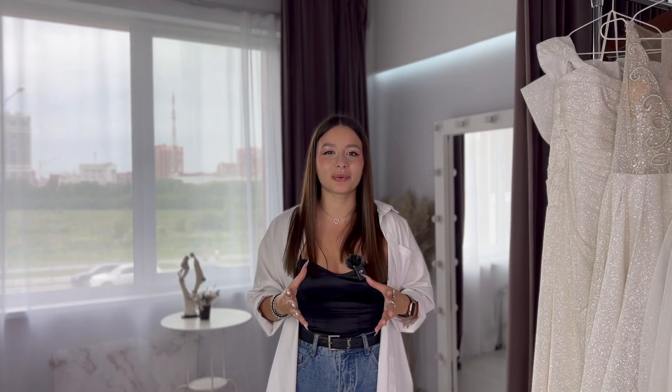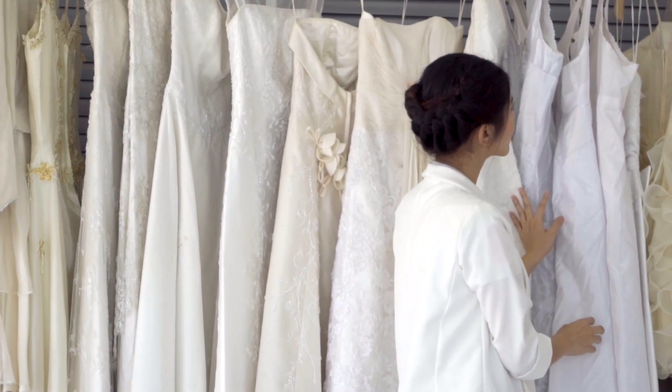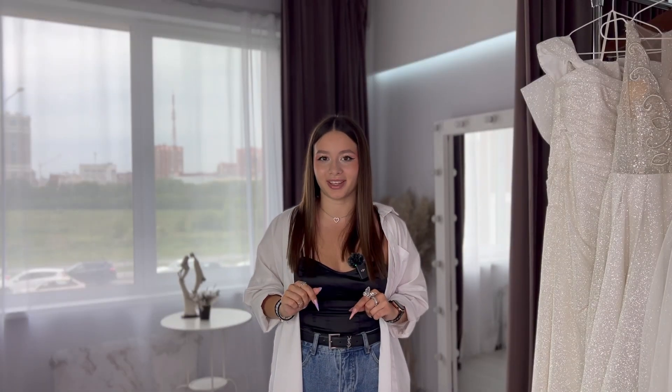Nowadays in the wedding world there are so many beautiful wedding dresses that it can be so hard to choose the one that you like and the one that you can afford. But don't worry — in this video we'll cover the most extravagant ones by Olivia Bottega with a budget under a thousand dollars, and I'm sure that you will like every one of them.